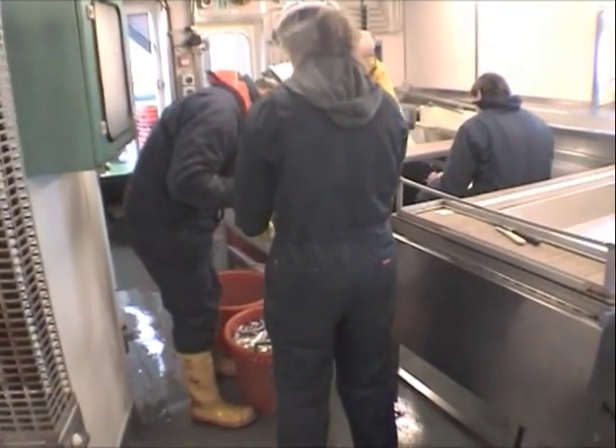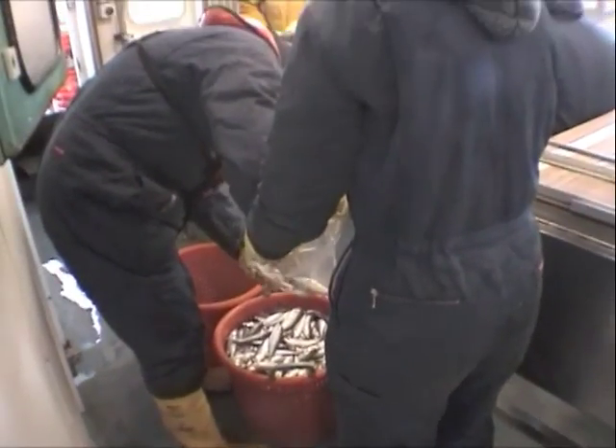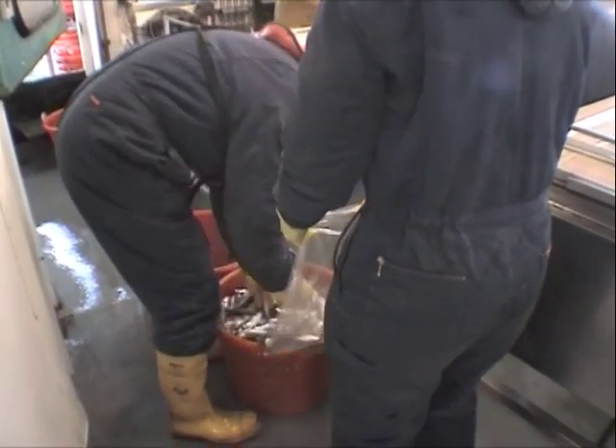Samples of pout and other small fish were bagged up and frozen so that their stomach contents could be examined ashore by experts.